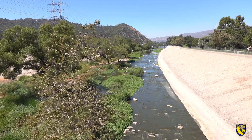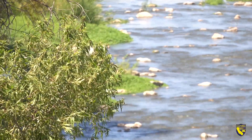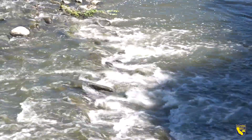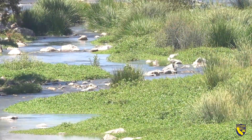You don't have to look far to imagine what this part of the river can become. Just to the north near Griffith Park, this part of the river never became a concrete flood control channel because the ground was just too moist to be paved over.